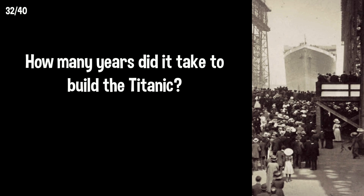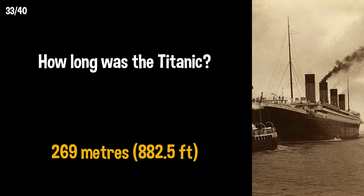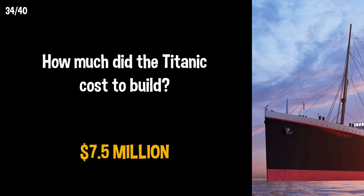How many years did it take to build the Titanic? It took three years — construction started in 1909 and completed in 1912. How long was the Titanic? 269 meters. How much did the Titanic cost to build? $7.5 million.